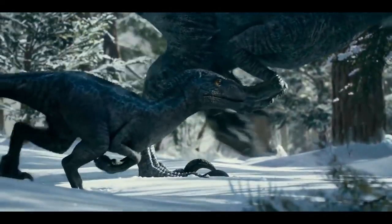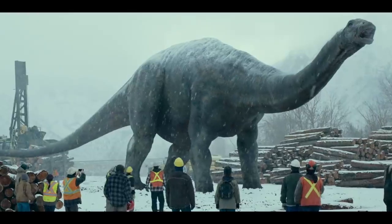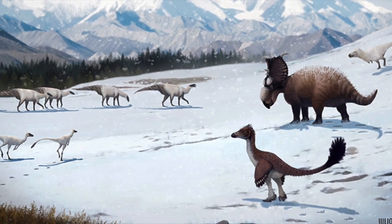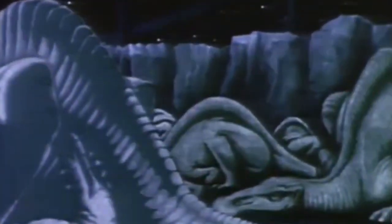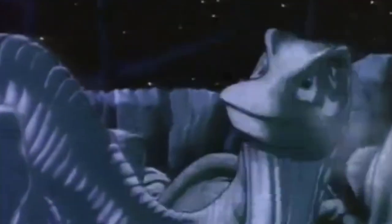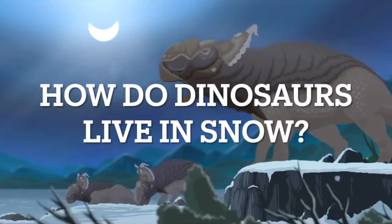However, the film showcases these long-extinct reptiles in the last place people would expect: in the lands of ice and snow. To the surprise of many, dinosaurs living in snow is something more than the ideas of fiction. In fact, it's been fairly well known since the late 20th century. As a result, it's raised a big question for many people: how do dinosaurs live in snow?